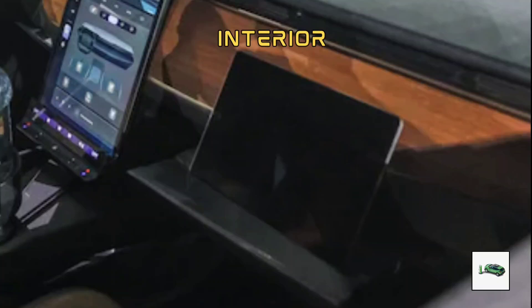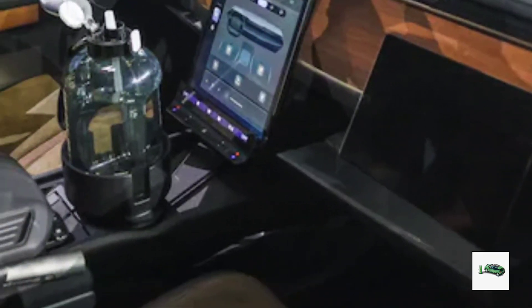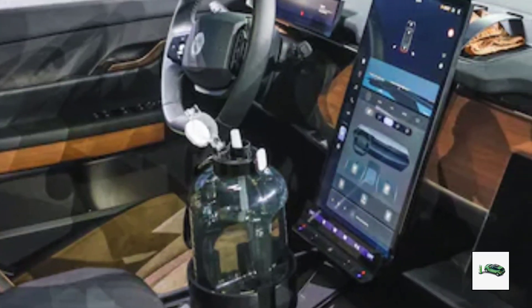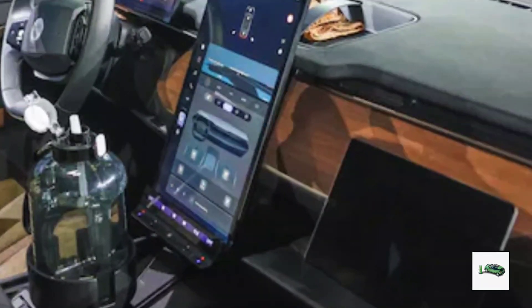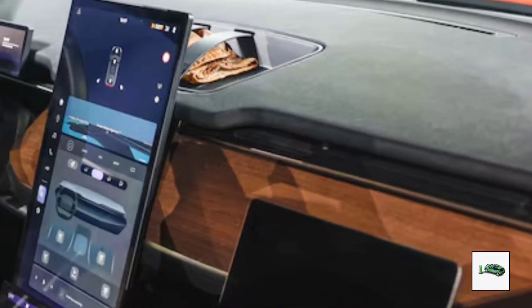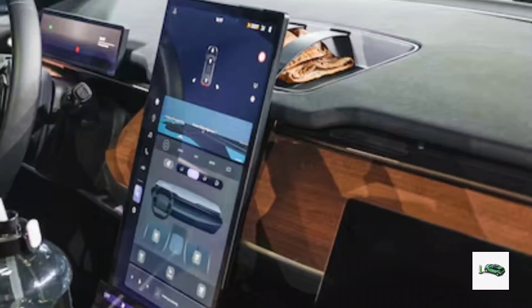Inside, the Alaska is expected to mirror the Ocean's tech-savvy interior. Drivers will enjoy a narrow digital gauge display and a 17.1-inch touchscreen centrally mounted in the dashboard. In higher-end models, this touchscreen can swivel from portrait to landscape orientation.